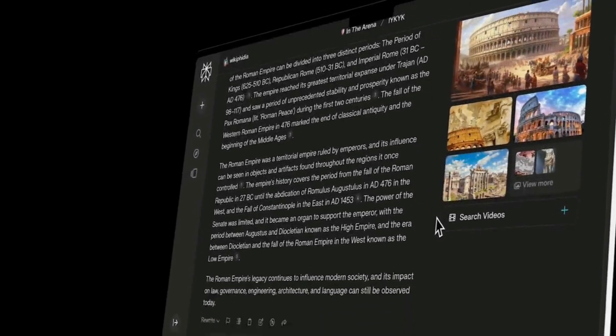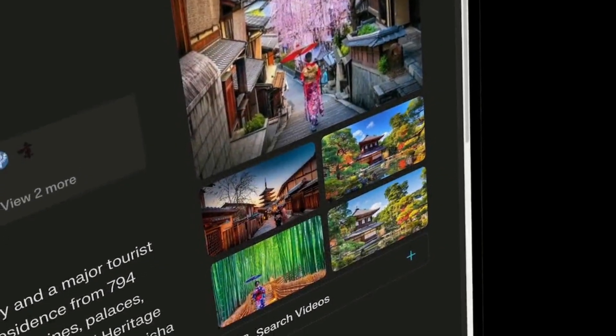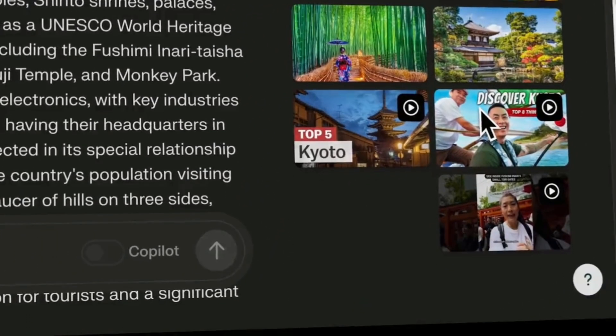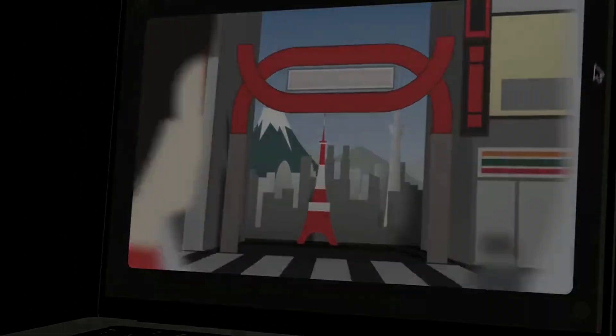At 200 bucks a month, Perplexity Max unlocks everything the platform has to offer, including some serious advanced tools and models that regular users don't get access to. So it's not just about faster results — it's about smarter, deeper, more research-focused responses. Basically, if the free and pro plans are good, Max is next level.